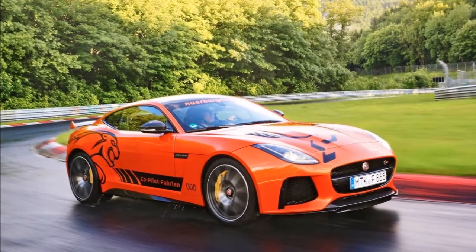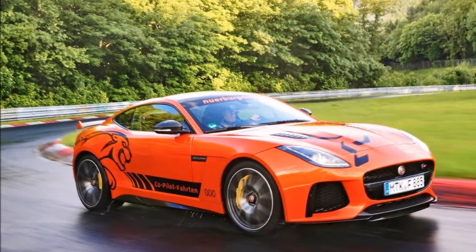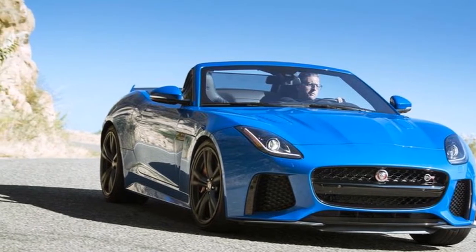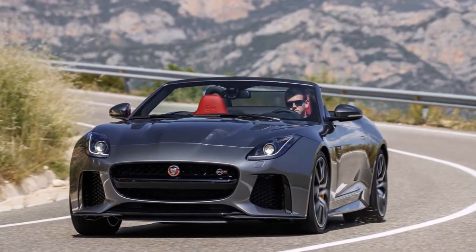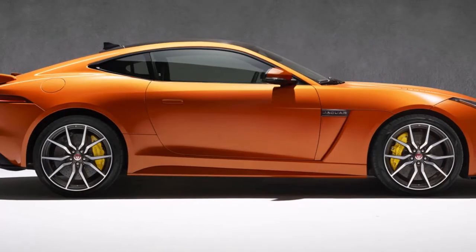Jaguar has also rejigged the lineup. The base option remains the F-Type equipped with a 340-horsepower supercharged 3.0-liter V6, though this engine is also featured in a new model called the F-Type R Dynamic. The latter is essentially a base F-Type with a few sporty elements inspired by the design of the more hardcore F-Type R.